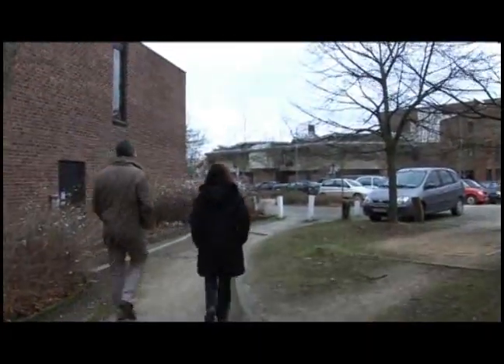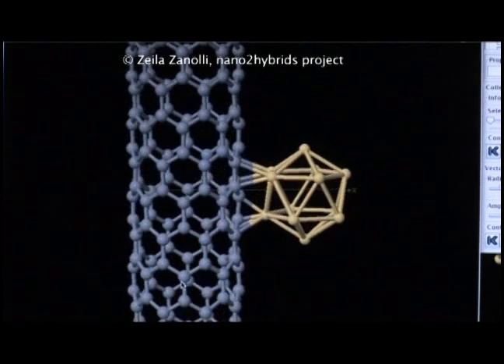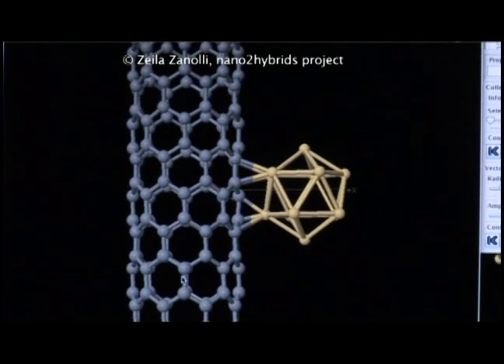In this project we would like to construct a device which will be able to detect one or two molecules in the gas. In order to do that we will use carbon nanotubes, and these carbon nanotubes will be decorated with gold clusters or metallic clusters.